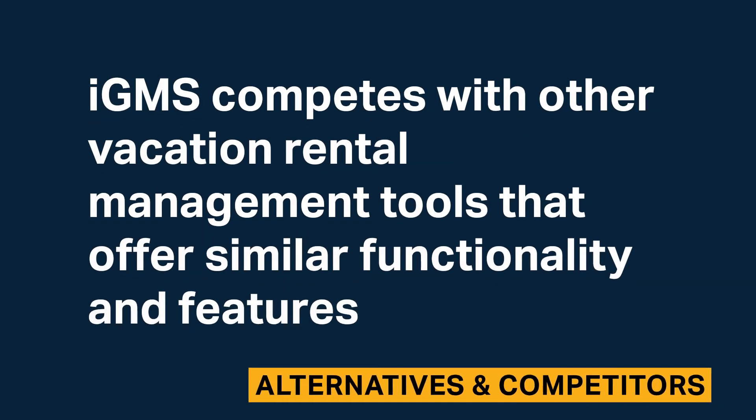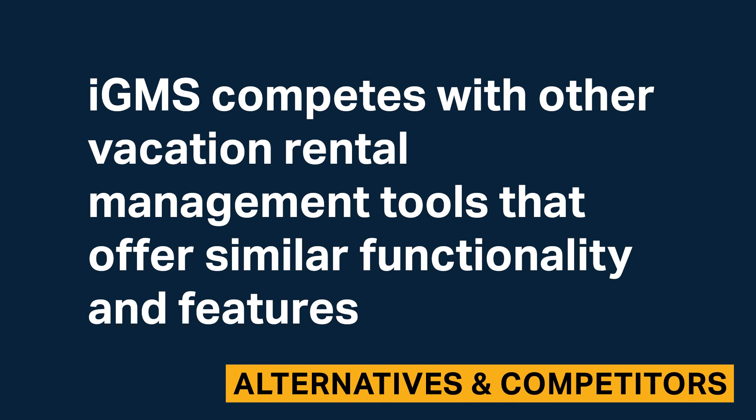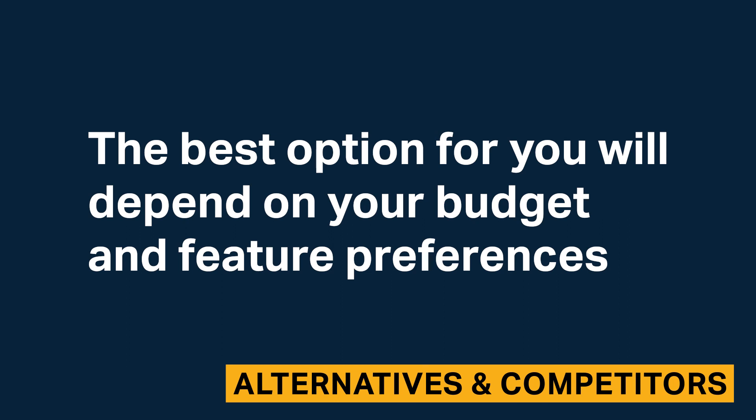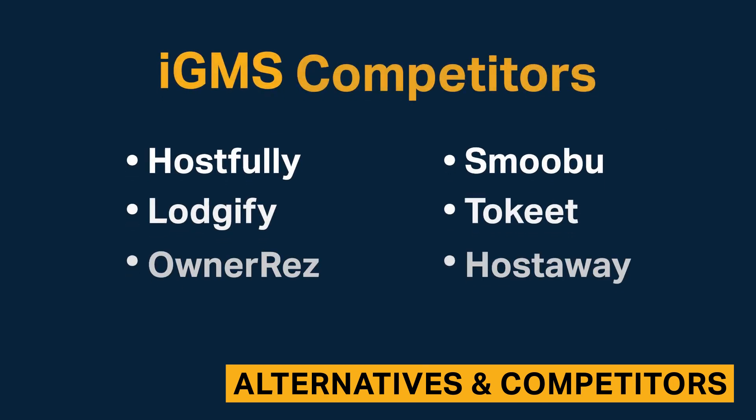IGMS competes with other vacation rental management tools that offer similar functionality and features. The best option for you will depend on your budget and feature preferences. Here are some IGMS alternatives.